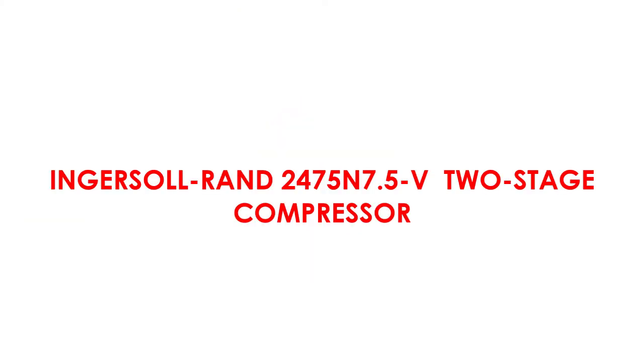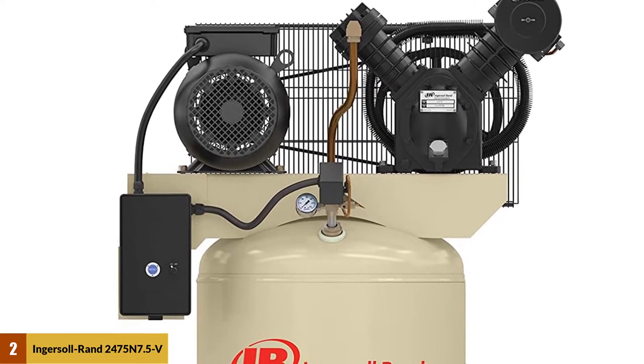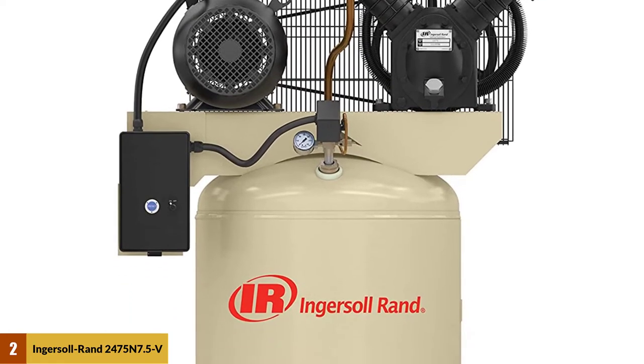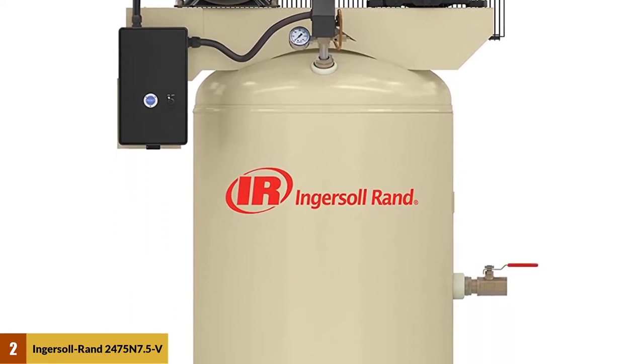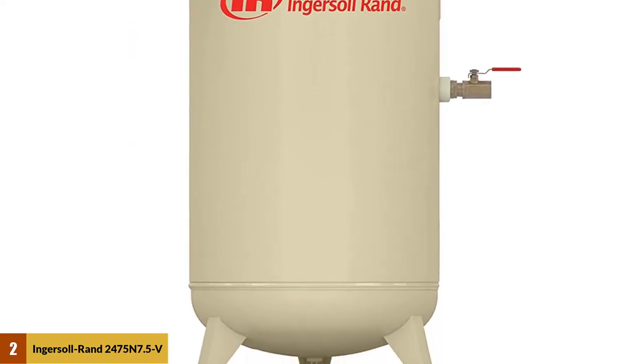At number two: the Ingersoll Rand 2475N 7.5V two-stage compressor. This reciprocating compressor features a finned copper intercooler and cylinders with radial fins to eliminate hot spots and lower operating temperature.